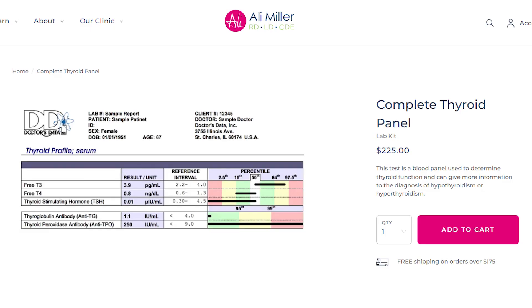Oftentimes when you go to your provider, they might not run the right tests or you might get denied the antibody screenings. So we've put together a functional thyroid panel you can order direct-to-consumer from our website. The purchase comes with an email review from either Ali or myself — we'll give you an assessment of your thyroid values, supplement recommendations, food-as-medicine and lifestyle recommendations, and indicate if we think you need to be referred to an endocrinologist for potential thyroid medication.